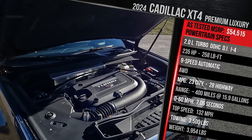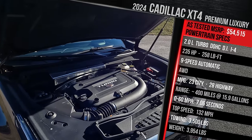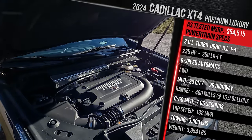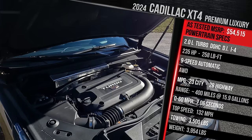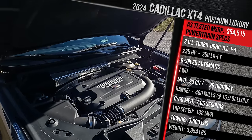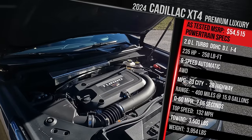It all goes through a 9-speed automatic transmission, and front-wheel drive is standard. For around $2,500 extra, you can get Cadillac's twin-clutch all-wheel drive system. Fuel economy for this model is 23 in the city, 28 on the highway. It has roughly a 16-gallon fuel tank, giving you around 380 miles of range on a full tank using regular gas, though premium is recommended for maximum performance.